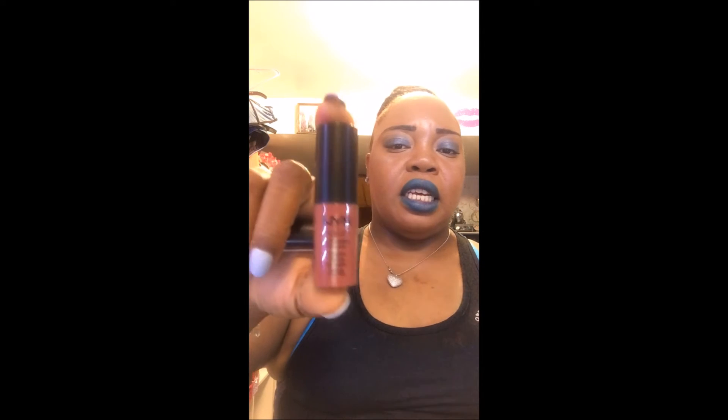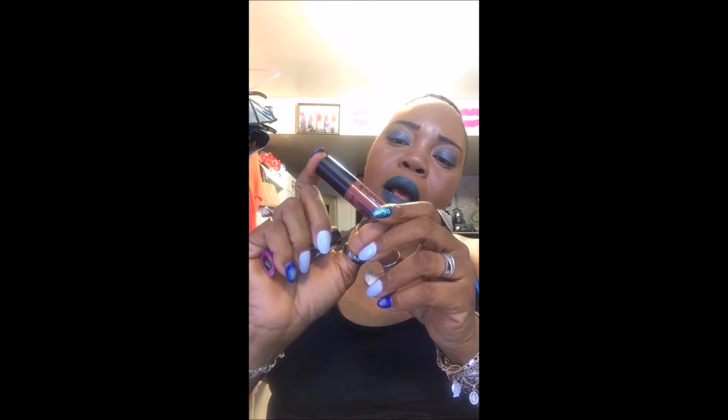Ulta often does buy one get one 50% off, which is great. The rest of the haul are lippies. For all of these, I either paid $5 or got them half off with the promotion. First up are the NYX Soft Matte Lipsticks — this one is in the color Plaza Bonita. What I like about these is the shape. It's a nice, pretty color and it swatches out beautifully.